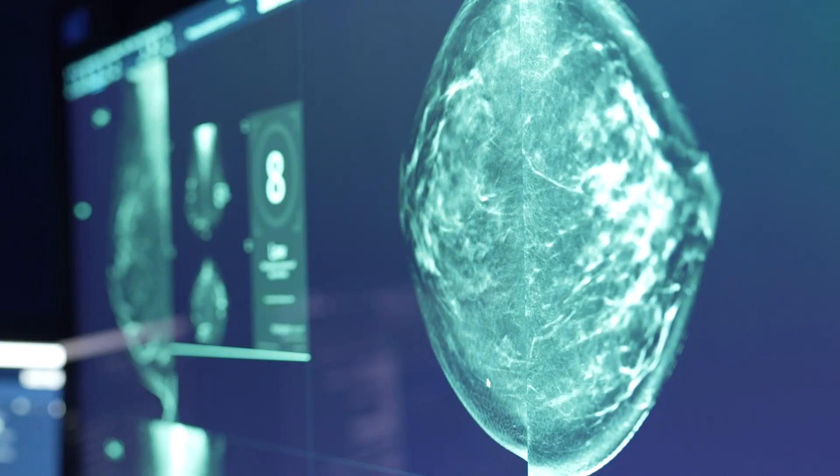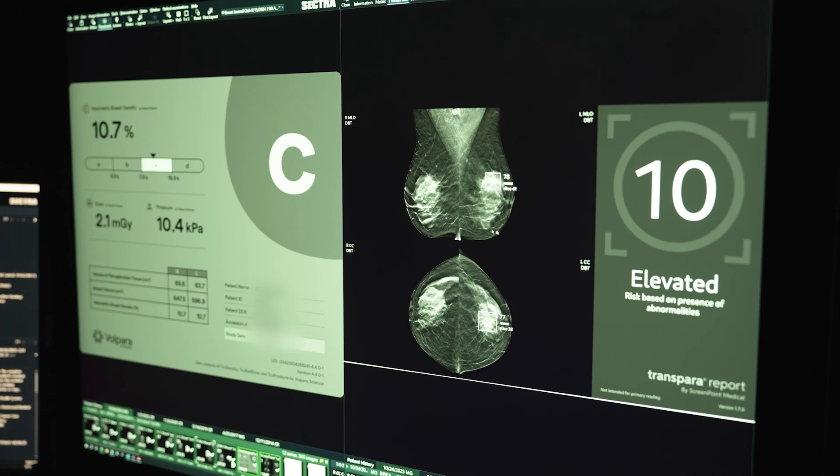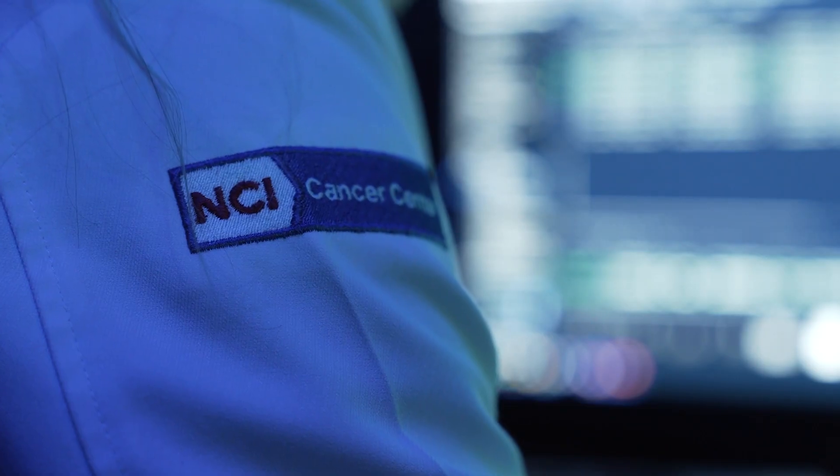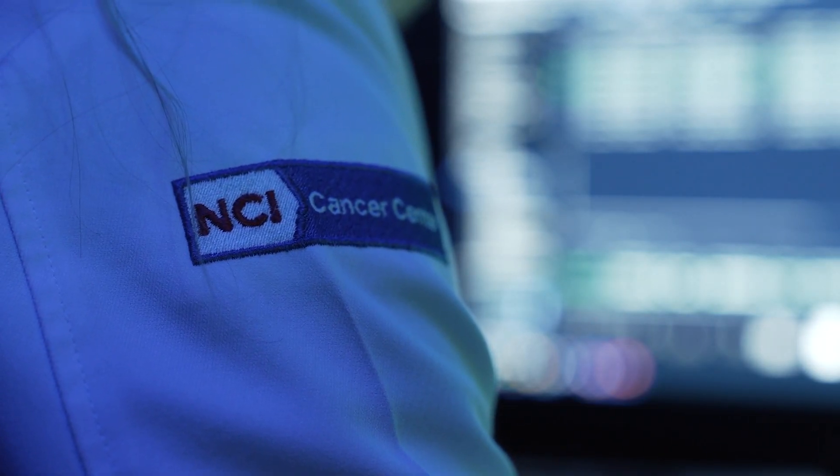We can then pull up our Volpara density scorecard as well as our Transpara report. This is a case where it did a really great job and accurately identified this very subtle cancer that was hiding amongst all of that dense breast tissue.